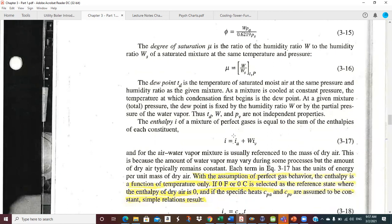Dew point: the temperature of saturated moisture at the same pressure and humidity ratio as the given mixture. More intuitively — if you start cooling a moist air mixture at constant pressure, the dew point is the temperature at which condensation first begins and liquid water starts to appear.